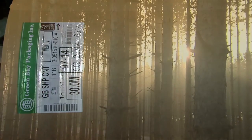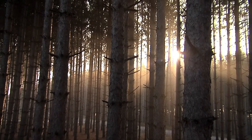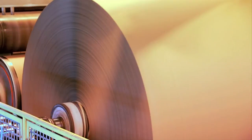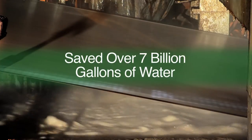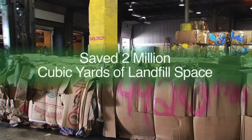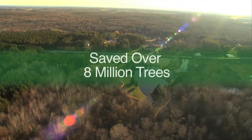Long before it became fashionable, Green Bay Packaging was integrating sustainable manufacturing practices. Those standards remain at the forefront of our culture today. In 2013 alone, we saved over 7 billion gallons of water, almost 2 million cubic yards of landfill space, and over 8 million trees.